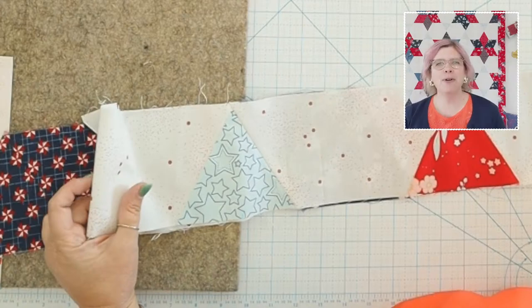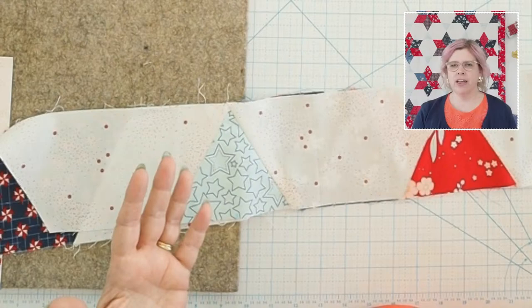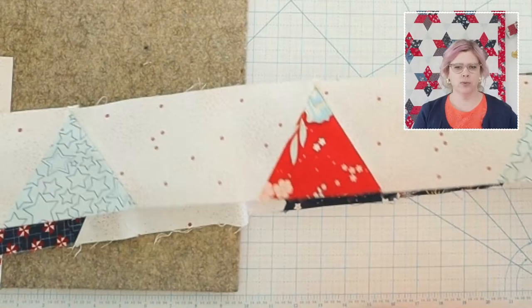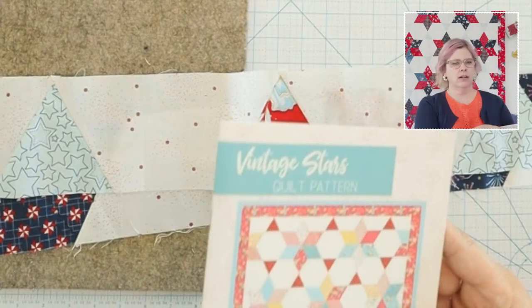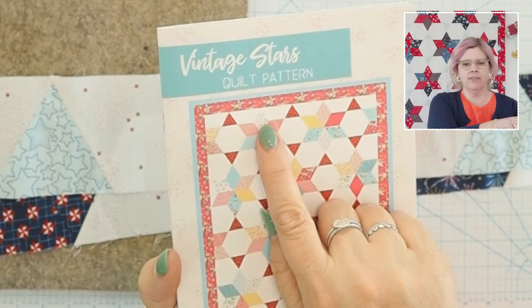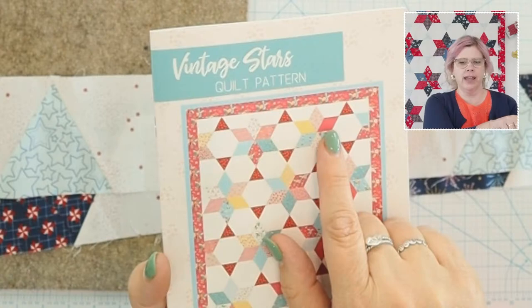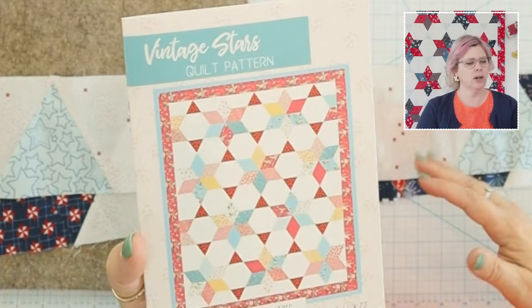We're going to sew together one row — they're all assembled exactly the same, so once I show you how to do one, you carry that through the whole quilt. Here's our first row — these are the little accent pieces and the top of one star. The first section has two stars and then the next section has three, and we just repeat those patterns, all assembled in rows.